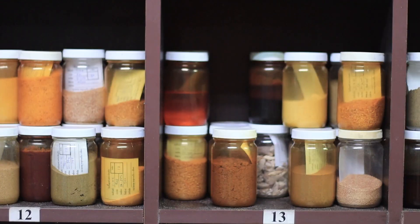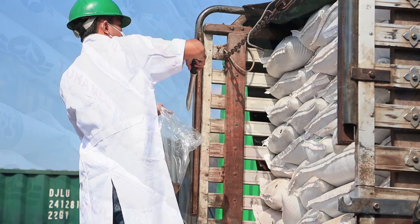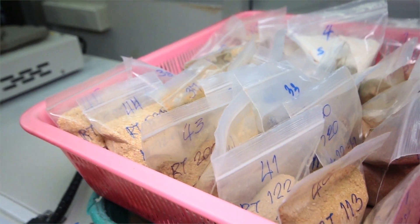We select wheat flour from Australia or the USA. We select fish meal from Peru and local sources, and soybean from the USA, Argentina, and Brazil. We select everything — vitamins, minerals — to produce the shrimp feed, and ensure full traceability of all raw materials. We make sure that the shrimp feed produced in Thailand is safe and of high quality.